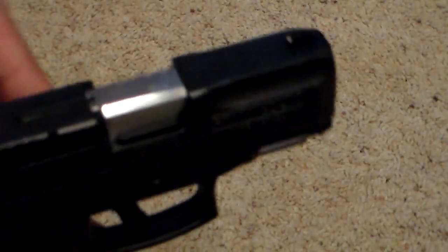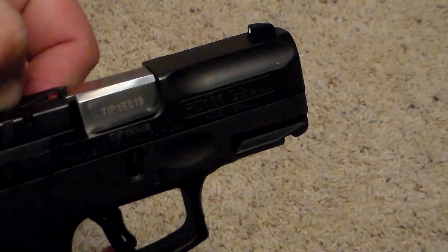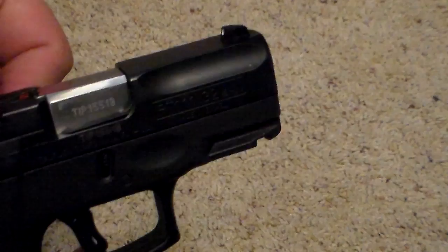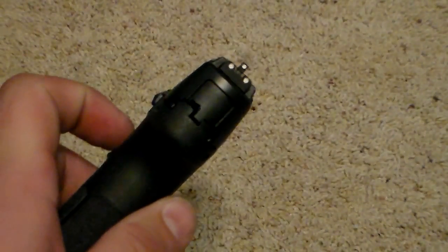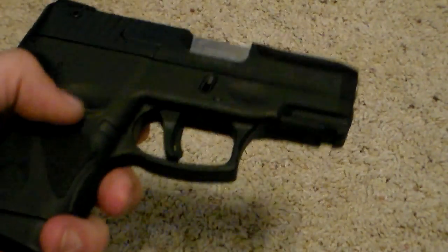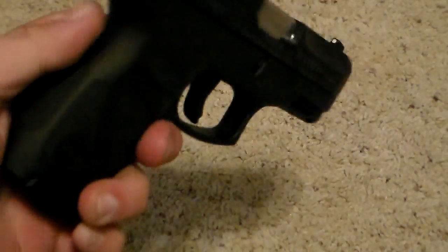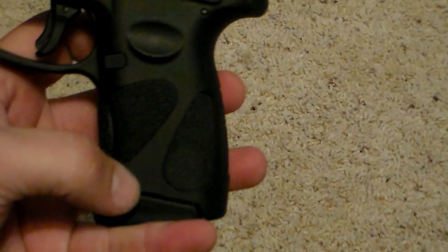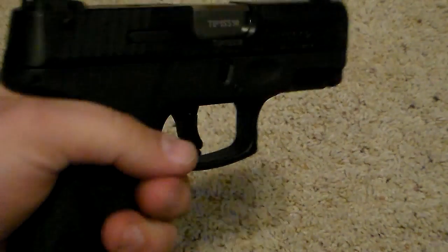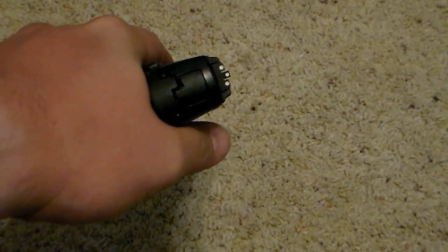It does have a chamber-loaded indicator on the top that pokes out and shows red when you have a round chambered. The slide serrations are very positive — you can see them here. The design of the gun is very compact and very snag-free. The factory stippling on the grips is very nice; it feels very good in hand.